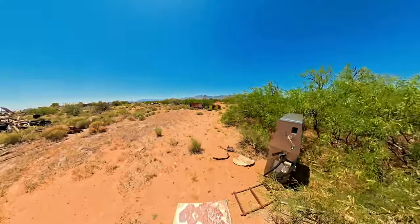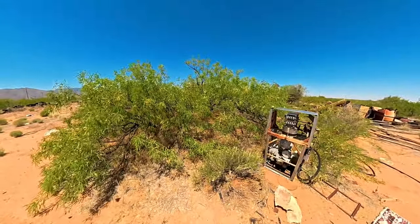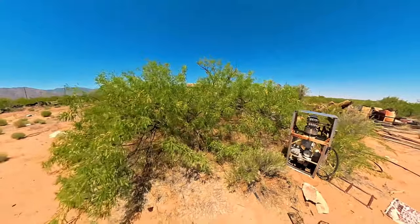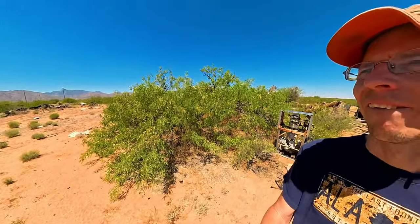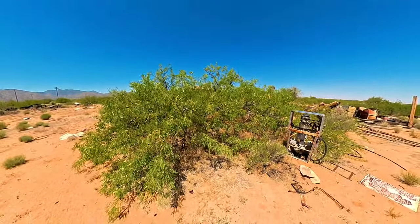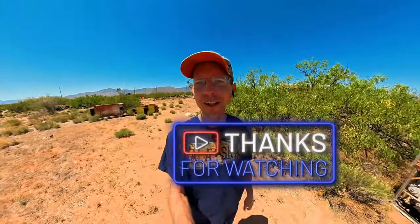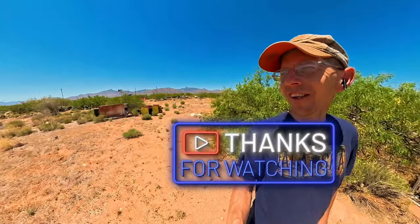Looks like an old gas pump right here — yeah, definitely an old gas pump. Some abandoned trailers over there, but I don't know who they belong to. One looks like it may be being lived in out here. Not sure. Alright, thanks for tuning in. If you liked these videos, please consider subscribing and hitting the like button. I'll see you next time. Bye.